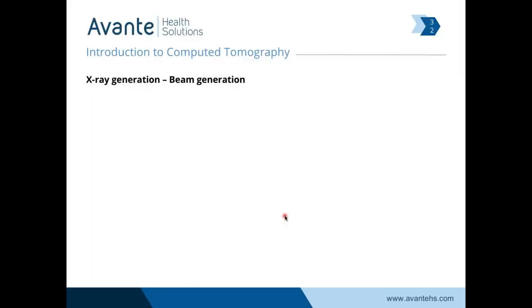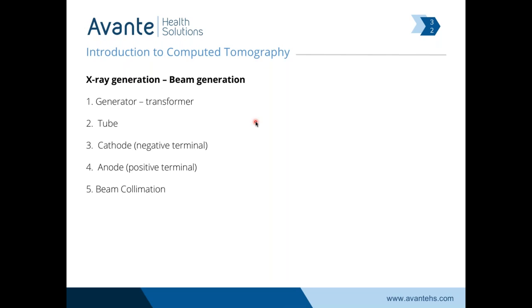To make x-ray, it's not really that different than anywhere else. We need a generator or a transformer to make our high voltage, an x-ray tube, the cathode which is the negative terminal, the anode, a collimator to filter the beam and change the opening of the x-ray tube, a detector to gather it all, and an algorithm and computers to reconstruct the images.